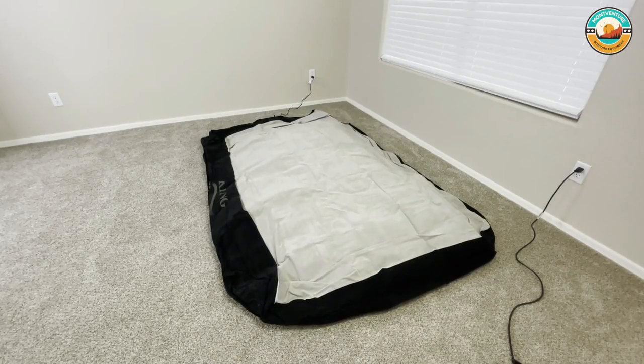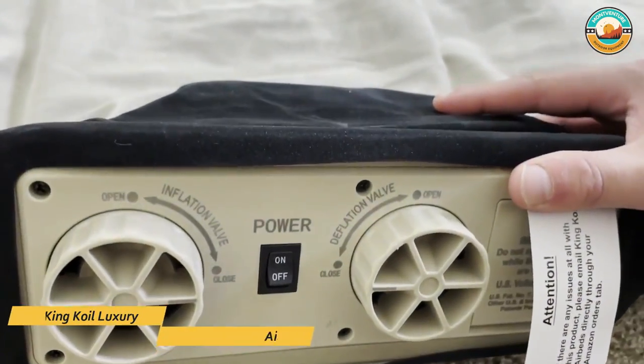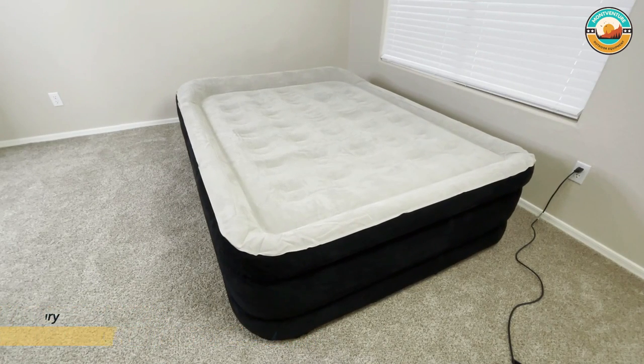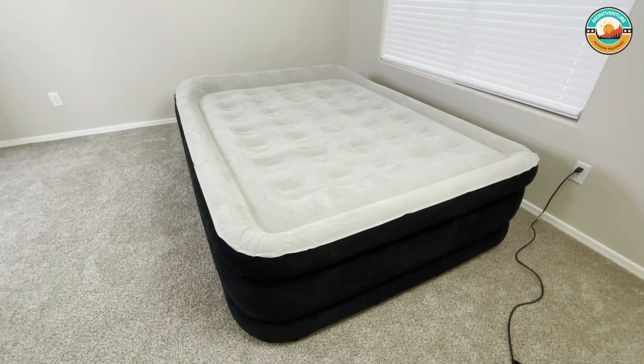Its built-in pump features separate inflate and deflate knobs for simple and fast inflation. King Coil also offers a twin and California King option if you want to accommodate more or fewer people.